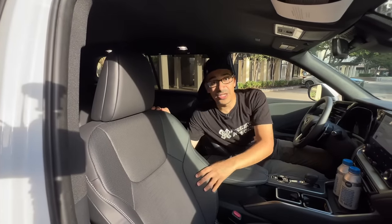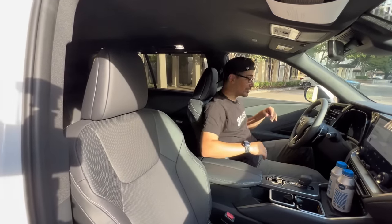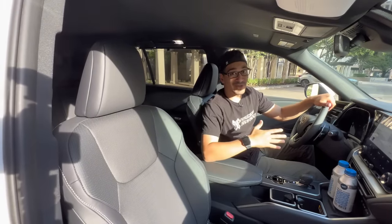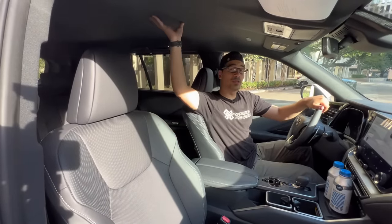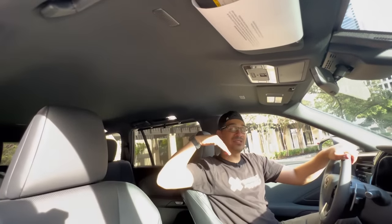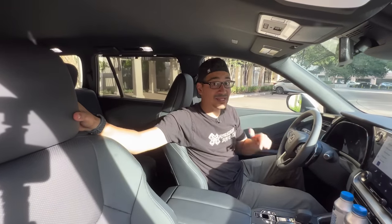On the base trim you get heated perforated leather seats. You can get semi-aniline leather on higher trims, but even on the base model these feel really good — very plush and supportive. I'm a huge fan of these seats even on the base model. The Grand Highlander's base model doesn't compare; you'd need to go to the Platinum trim with a suede insert to match the nicer Lexus TX trims. Looking up top, you don't have a sunroof on this, but you still get really nice forward visibility.